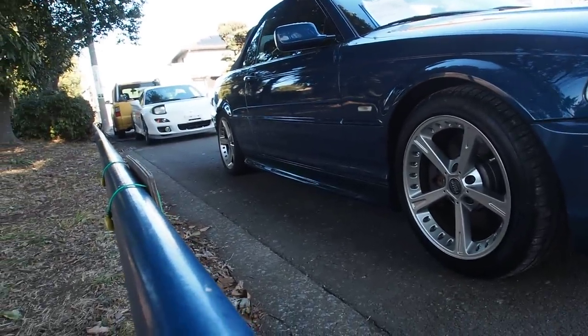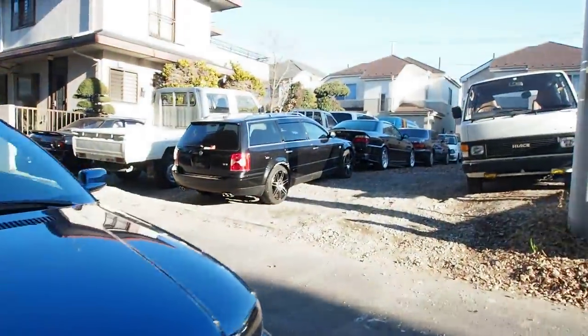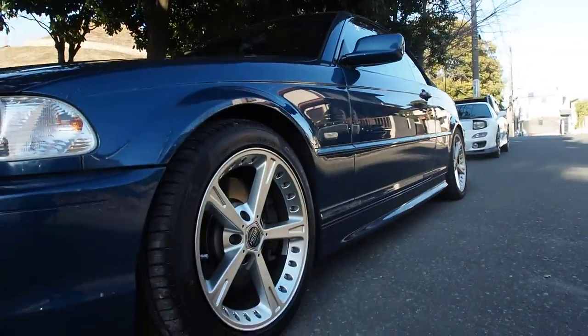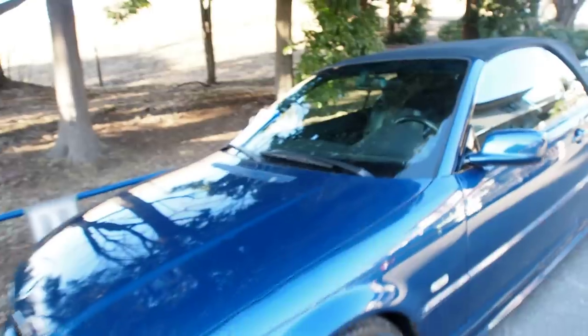You can see, especially the back is pretty low there. I typically don't like a BMW that is this low — I would like it a little bit higher. Let's have a look at the suspension. They are lowering springs by the look of it, not adjustable.